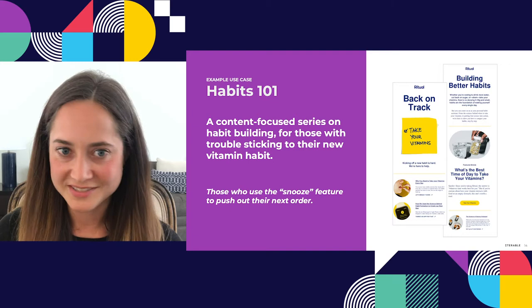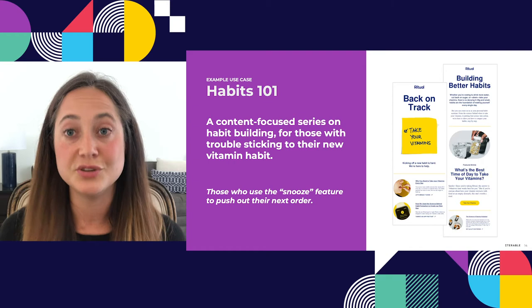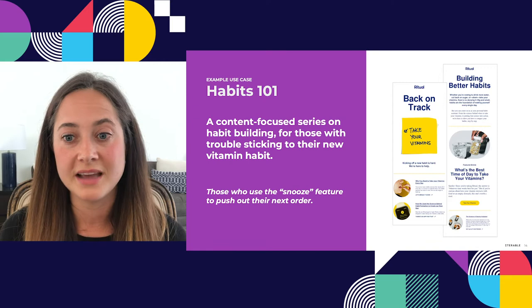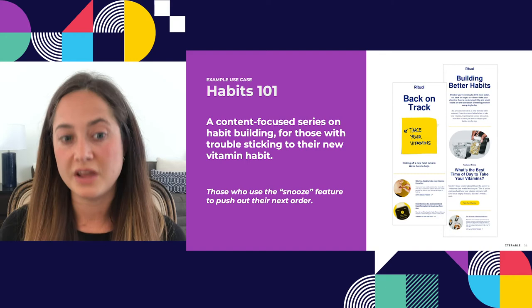I want to dig into the first example — nurturing customers — with something we have live right now and have been getting a lot of positive feedback on. We have a Habits 101 series, a content-focused series on habit building for people who have trouble sticking to their new vitamin habits — basically people who use the snooze feature to push out their next order. We have lots of content about the best time of day to take vitamins, how to remember to take them, the benefits of daily habits, and promoting things like our Apple Watch app. We send that to people who took advantage of the snooze function.